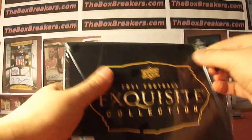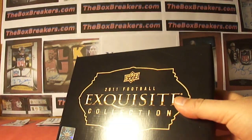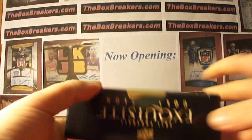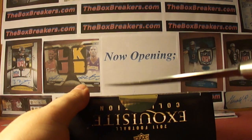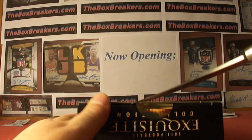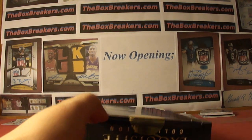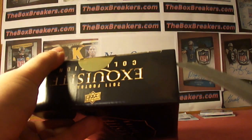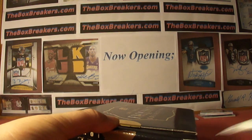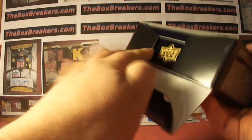Hey guys, welcome back to theboxbreakers.com group break. This is our hobby number two group break and this is where it all pays off. But for all those that haven't gotten much yet, this is one of those where you get one card and it makes your break.